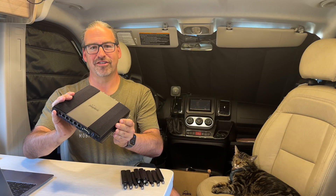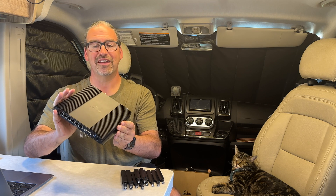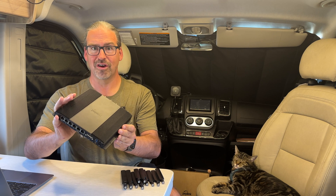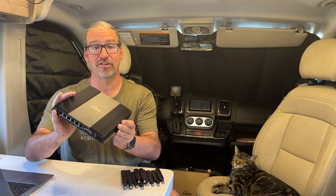Peplink has introduced a new version of its flagship Max BR2 Pro 5G mobile router equipped with next-generation Qualcomm X62 5G cellular modems. What makes this such a special, exciting improvement and how is this different from the original Max BR2 Pro?